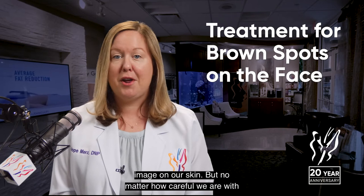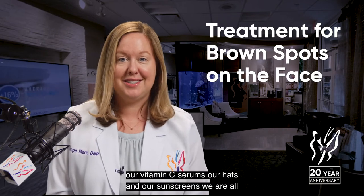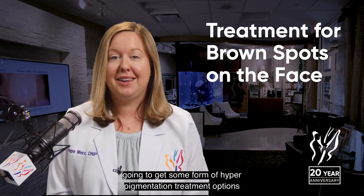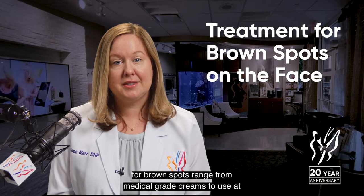But no matter how careful we are with our vitamin C serums, our hats, and our sunscreens, we are all going to get some form of hyperpigmentation. Treatment options for brown spots range from medical grade creams to use at home to ablative CO2 lasers.